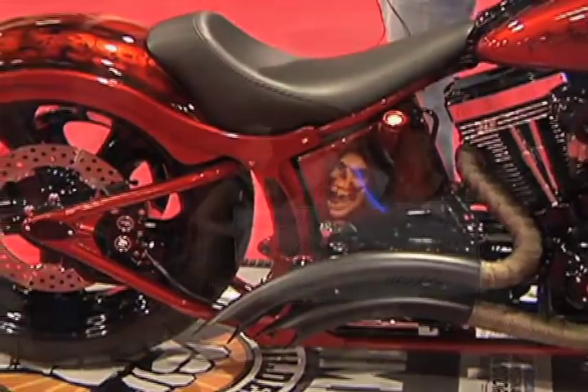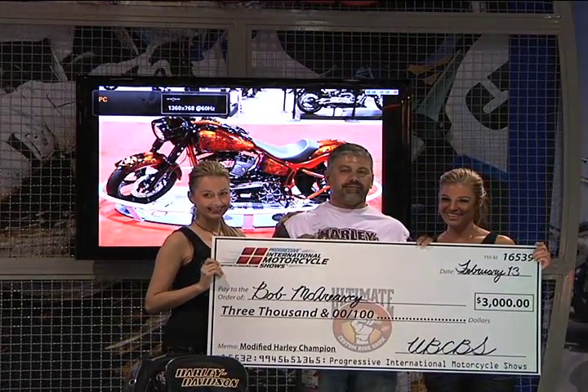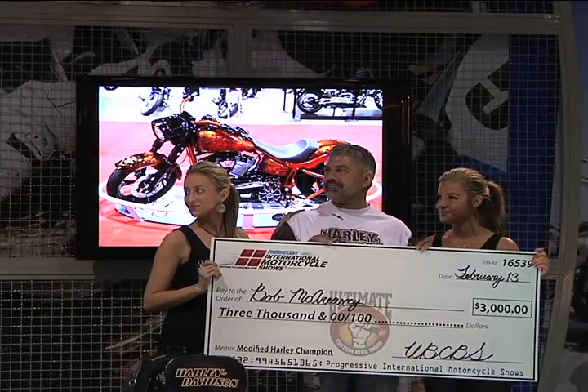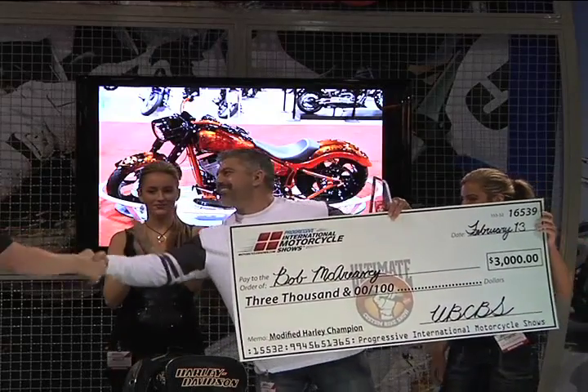He was really consistent in the theme and what he did. The execution on his bike is great. It's a beautiful orange paint job, but when he did the blackout, he really followed through to the wheels, the front end, right across the board. So it's very consistent — something he's done at home in his garage. Congratulations, Bob. We really appreciate it.